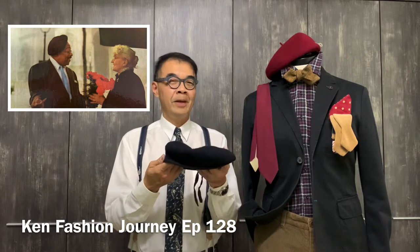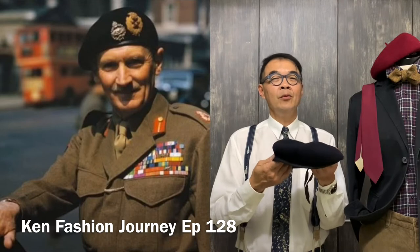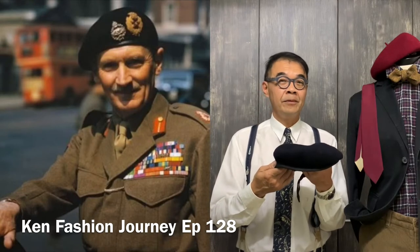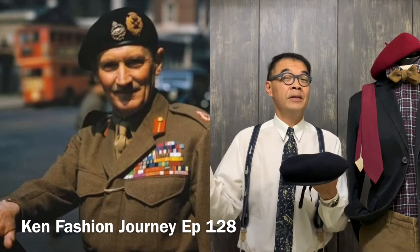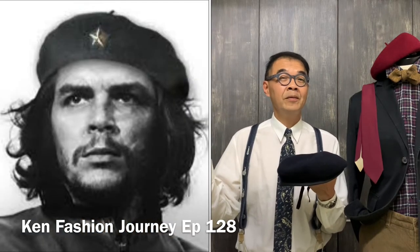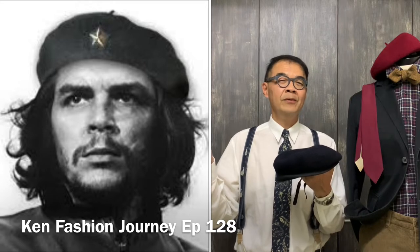Normally when you talk about the beret, you will always remember General Montgomery or the great freedom fighter Che Guevara.